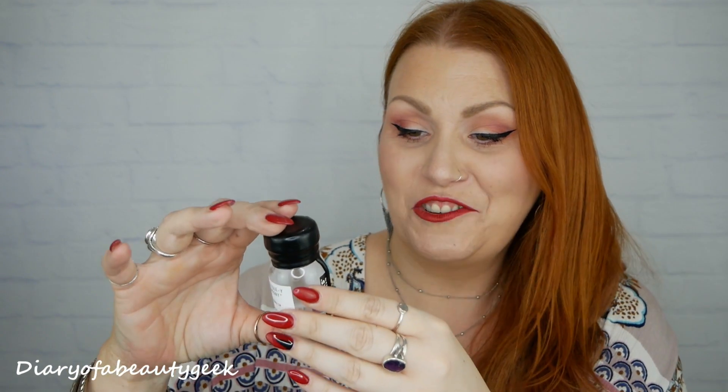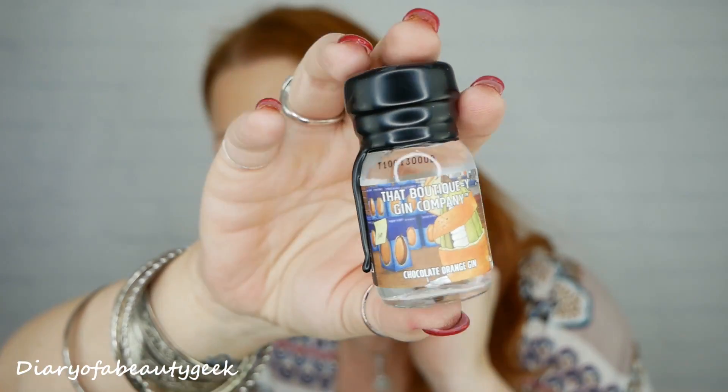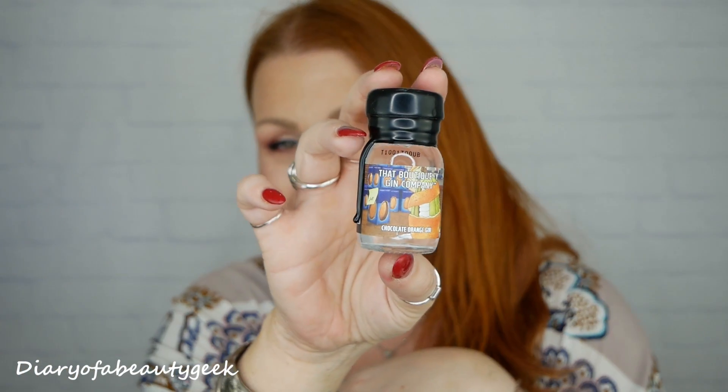Number thirteen: we've got an orange one — chocolate orange gin! Wow, that is so lovely. It's not super sweet but it just smells really lovely — definitely chocolatey orange, like a Terry's Chocolate Orange type smell. So there's that.